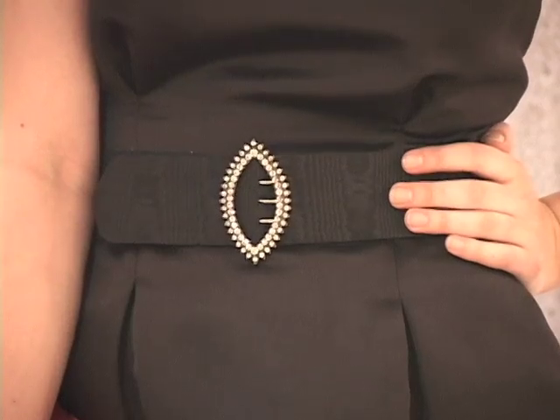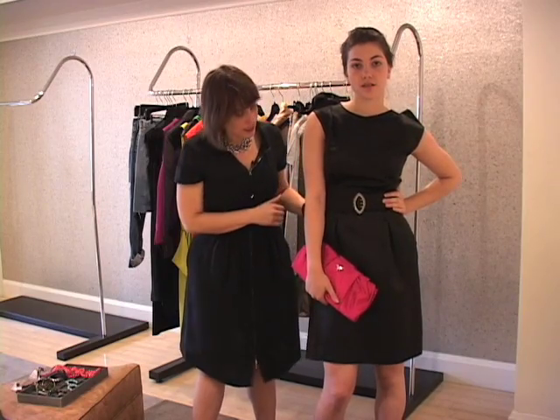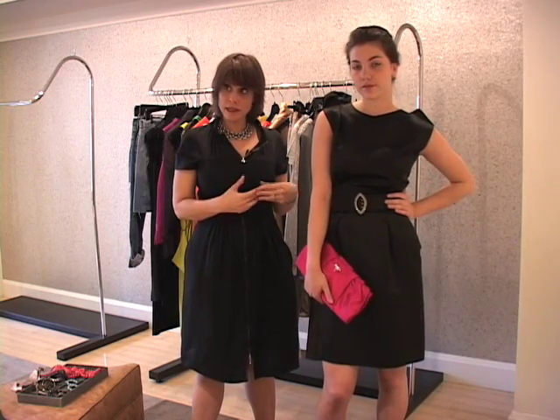What we did here is we added an evening belt that has a little diamante buckle — it might even be a diamond buckle — but it is a very simple, clean line which doesn't distract from the line of the dress and acts as an accent.